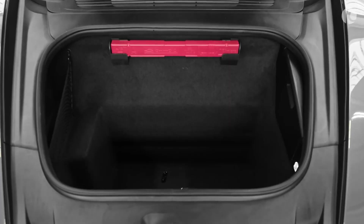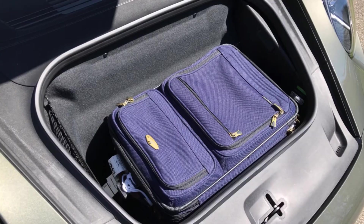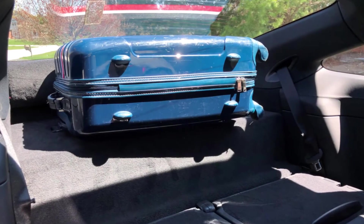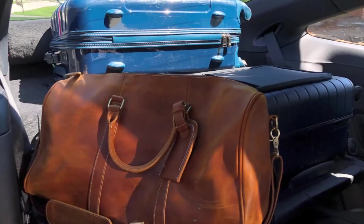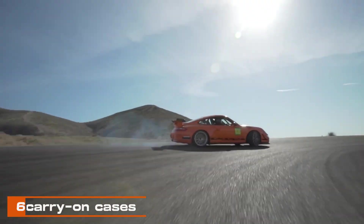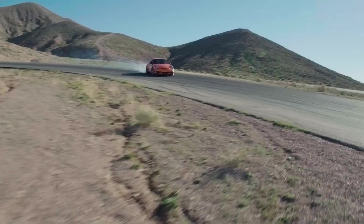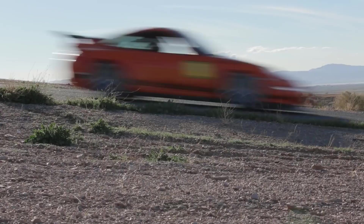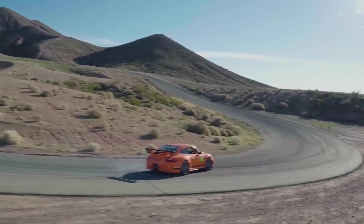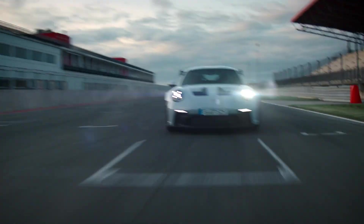Practicality is not overlooked in the 911's design. The front trunk provides ample space for two carry-on suitcases, while the rear seat backs can be folded forward to create a generously sized flat cargo area in the coupe model. The Turbo models can accommodate six carry-on cases behind the front seats, showcasing the 911's versatility beyond its performance capabilities — a blend of style and functionality catering to both the thrill seeker and the practical driver.